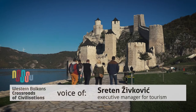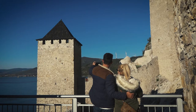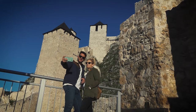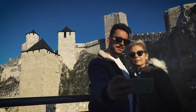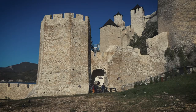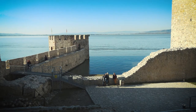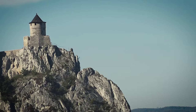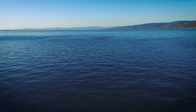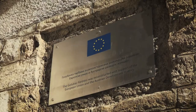This fortress is Golubac Fortress, built on the right side of the Danube River. It was probably built at the end of the 13th or beginning of the 14th century. The fortress was important because whoever possessed it could control both land and river traffic on the Danube. There is a story that the fortress was connected by a great chain to a rock, so boats wanting to pass through the gorge had to pay a toll.